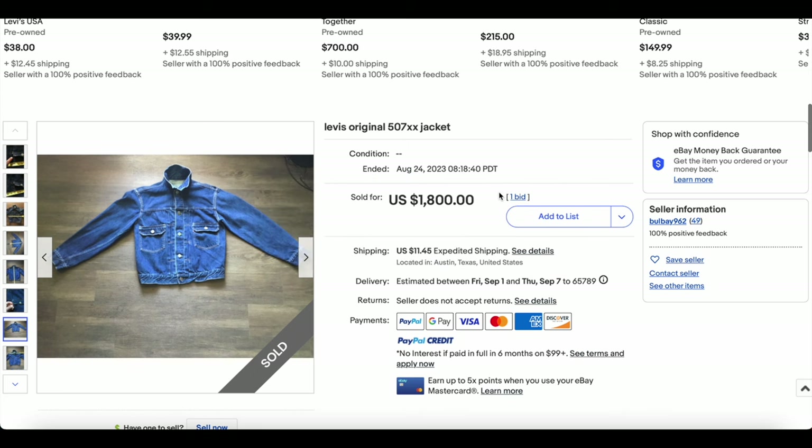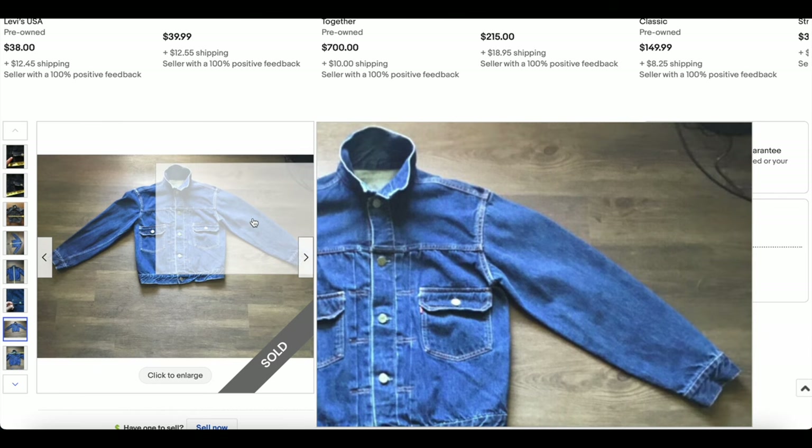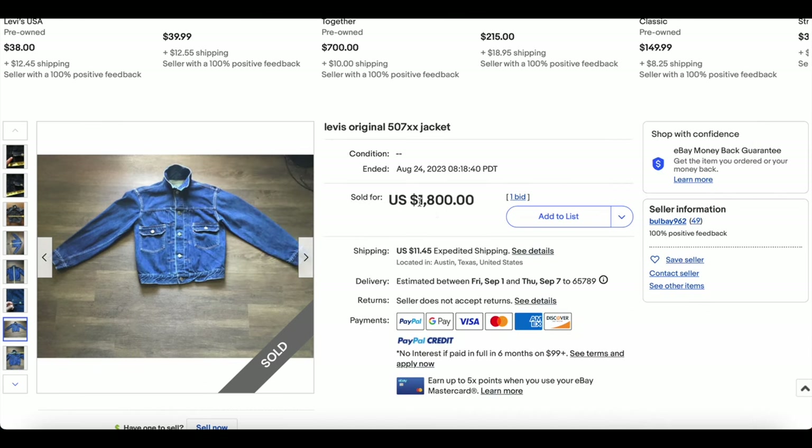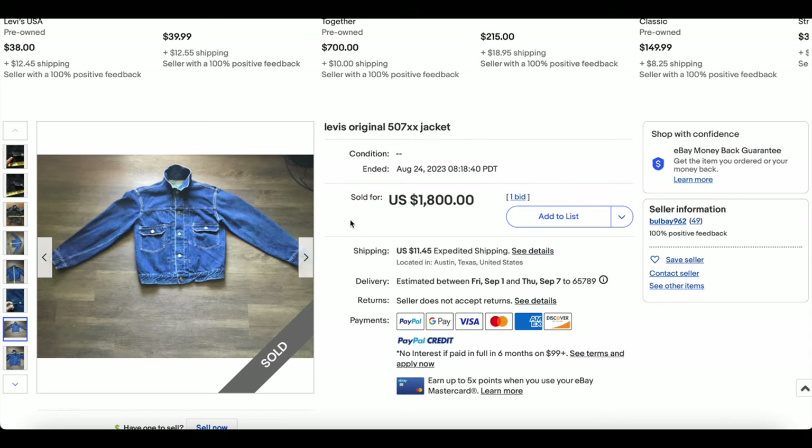Sometimes when there's just one bid, it often means it's an offer accepted. Either way, we do see these a lot — this one is sort of run-of-the-mill that we typically see. The price actually is not too bad; pretty decent for something that looks like it's in pretty good condition. Congratulations.